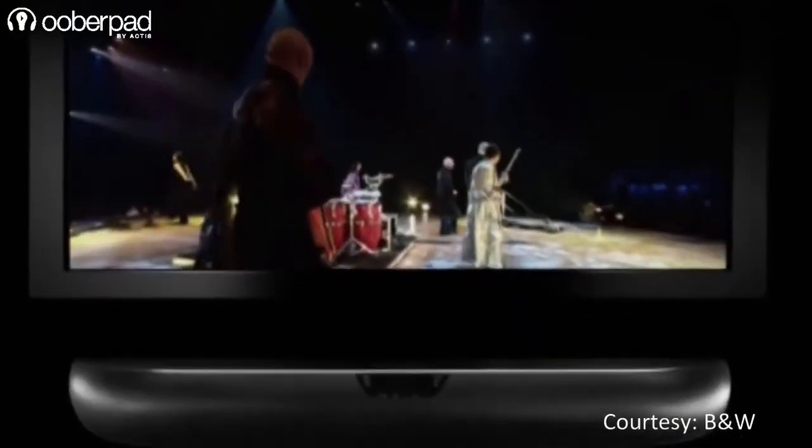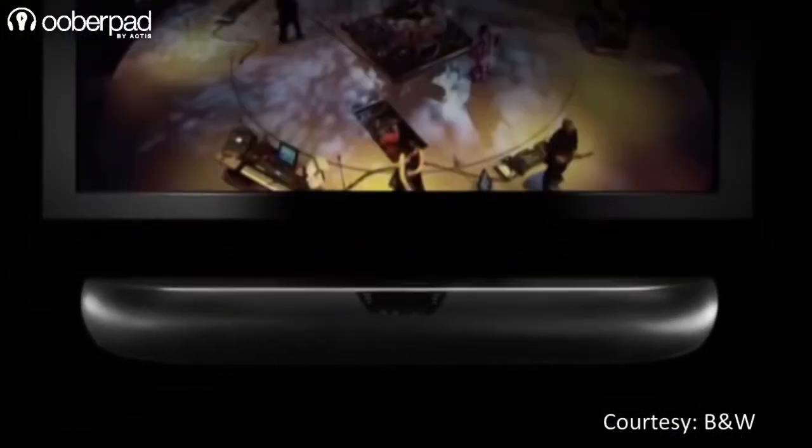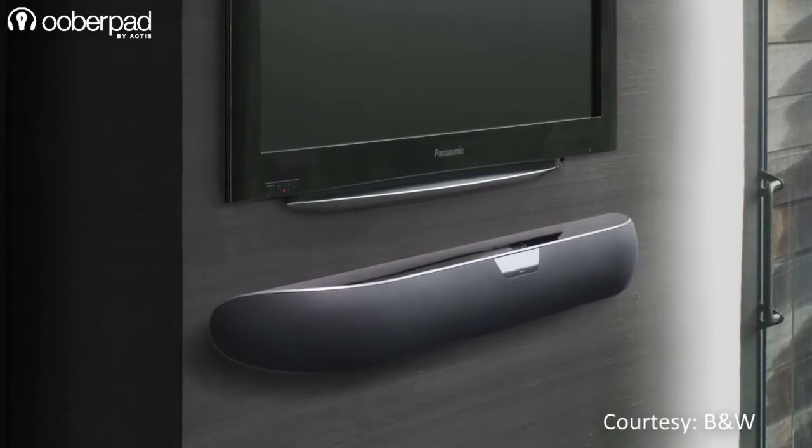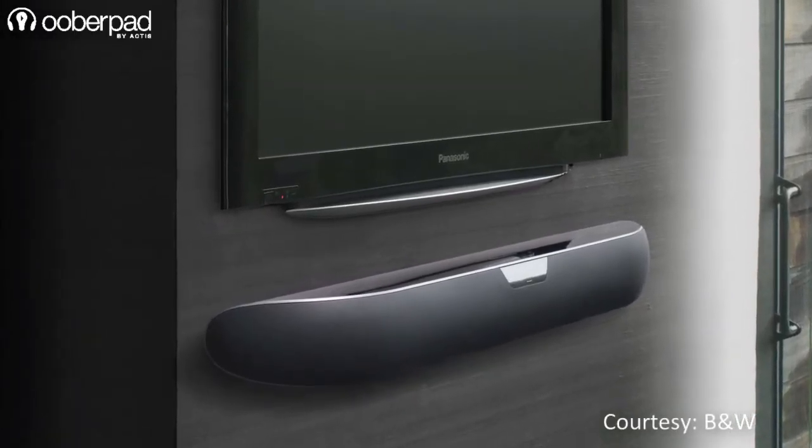The B&W Panorama 2's HDMI connectivity allows easy on-screen information display, audio return for taking sound from your TV to amplifier, and Consumer Electronic Control (CEC) to control your soundbar with your TV's remote.